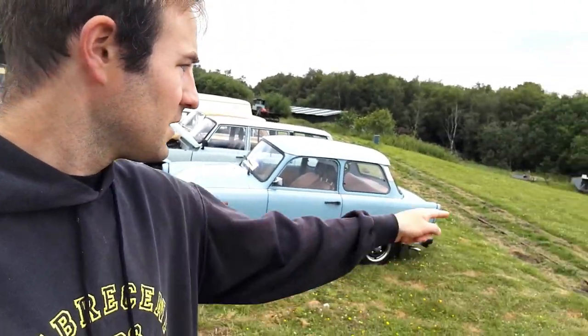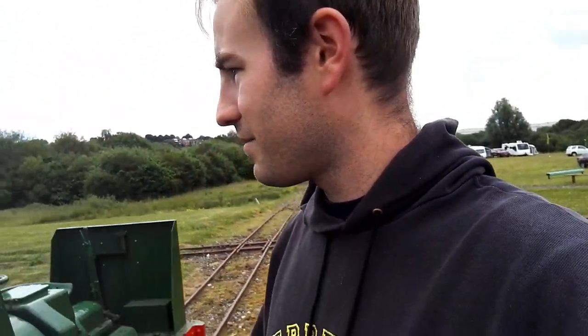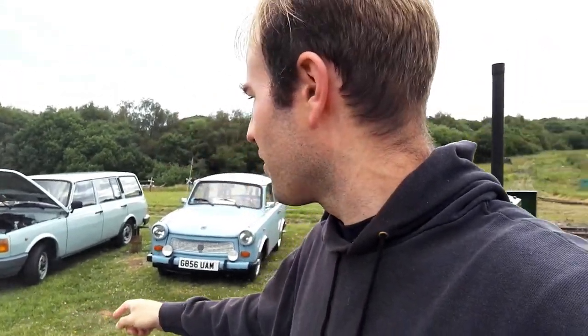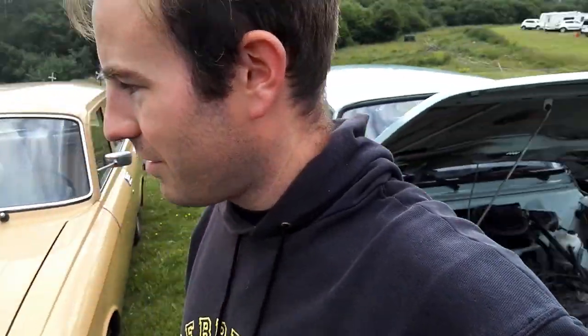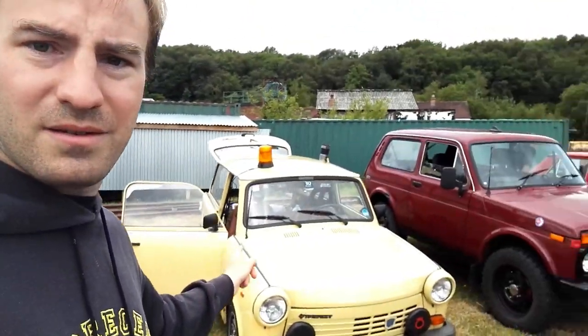Here we have a Trabant. We started off down there at the trenches — let's have a walk through and see what cars we have on display this morning. Trabant, Wartburg, the next car. We didn't have one of these at the North East event. That's a Moskowitz, so that's a Russian car. And we have another Trabant — a Kubel Wagon Trabant. Another Trabant.